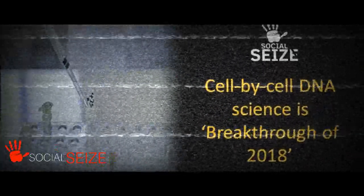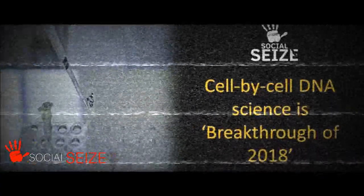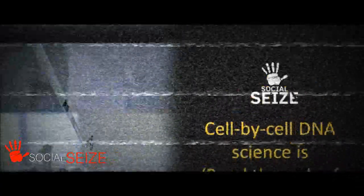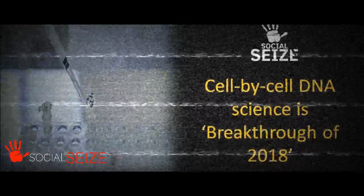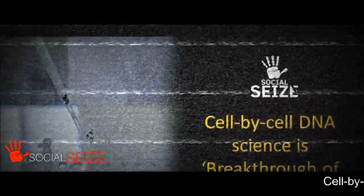With today's technologies, especially massively parallel DNA sequencing and advanced fluorescence microscopy, the cells that comprise C. elegans have been mapped again using tag-analyze-assemble methods based on gene expression patterns within each cell. The revolution is just starting.